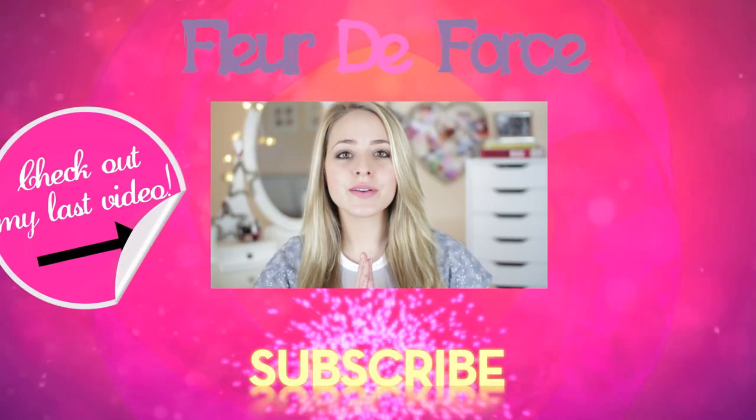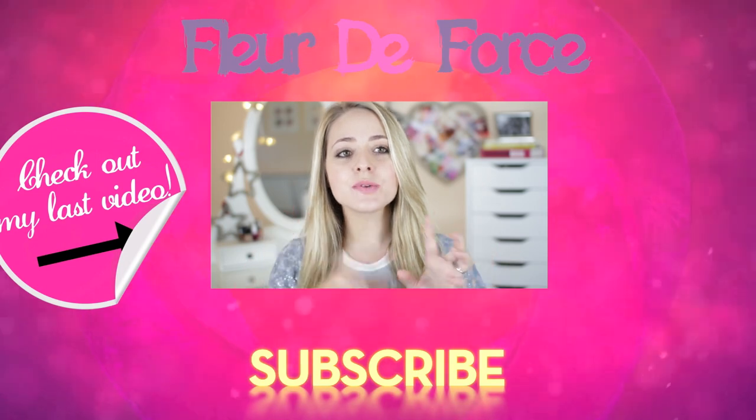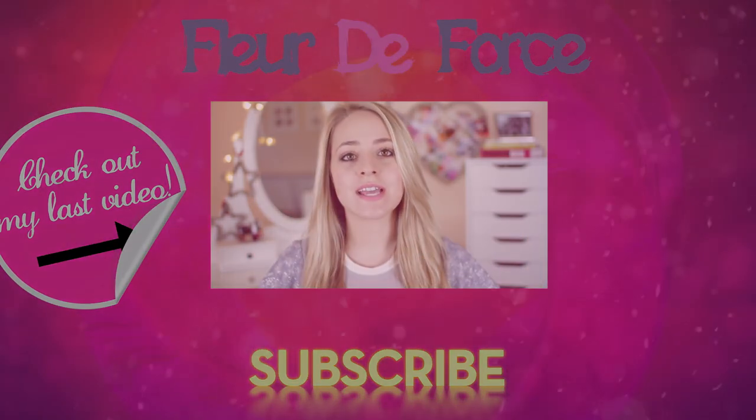Hey guys! This video is going to be a much-requested New Year's resolutions video, and I'm also going to be throwing in a little bit of a haul from when I was in the States.